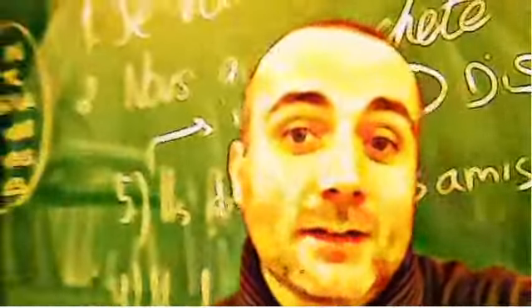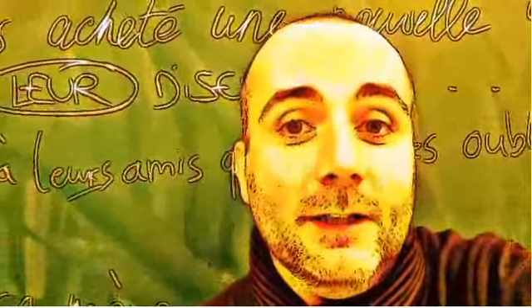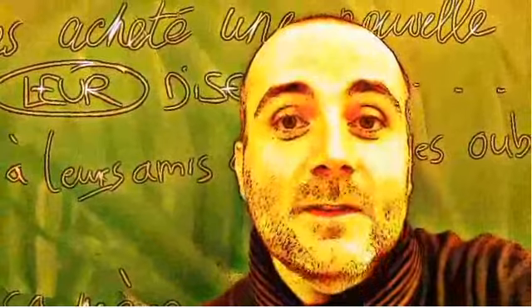Hi everyone, and welcome to your French video lesson. In this lesson we'll try to discover together how to pronounce correctly one word or one expression. The idea is quite simple: you will see the expression or the word, I will read it, and then I will let you pronounce it, so that you can compare your pronunciation and my pronunciation. Ok? So let's start now.